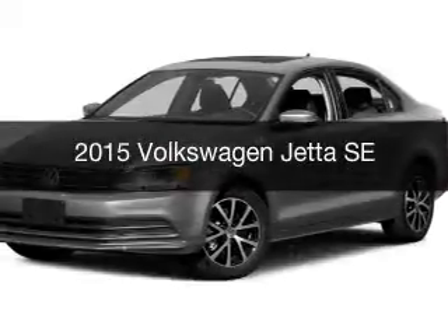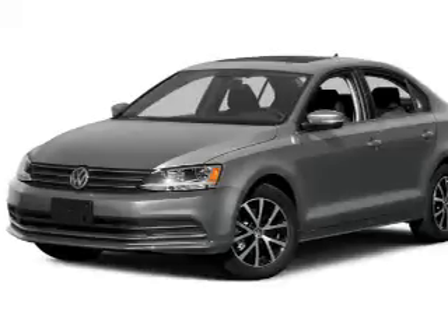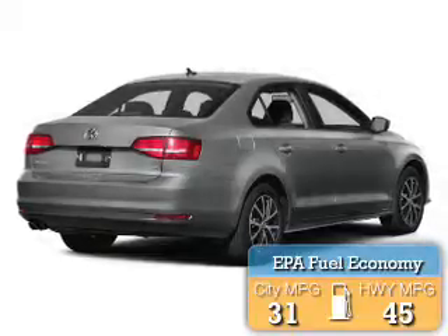This is a new 2015 Volkswagen Jetta. It's powered by front wheel drive, an engine, and an automatic transmission. Great fuel efficiency saves you money by requiring fewer trips to the gas station.